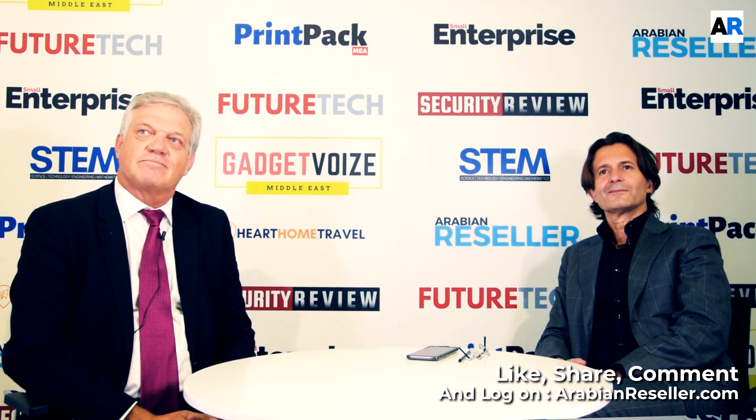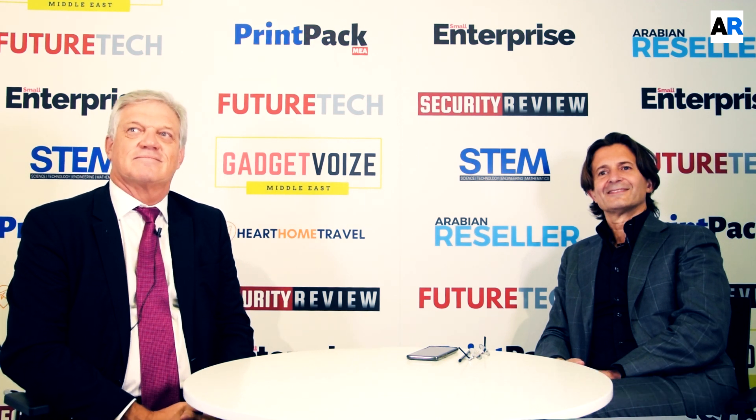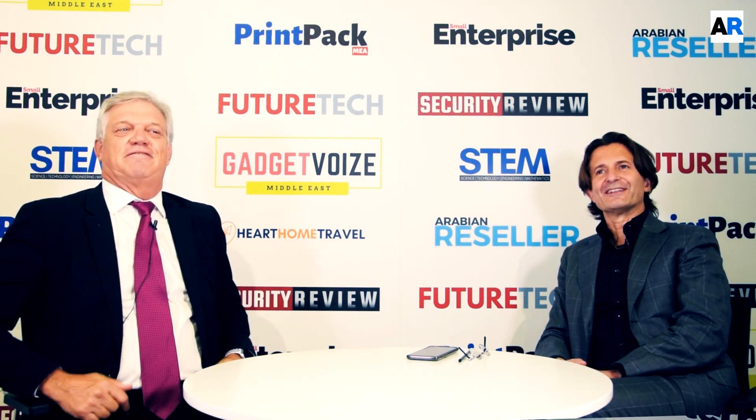Thank you, Pierre and Giordano, for speaking to us. It was nice having a chat with you, and we look forward to speaking to you again in the future. Thank you, Chris.